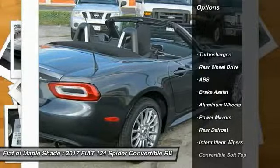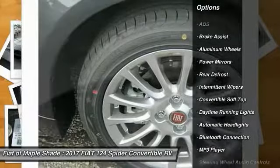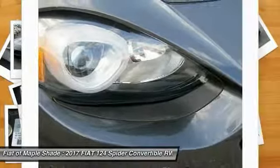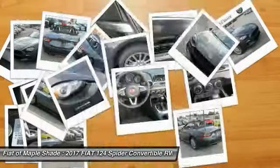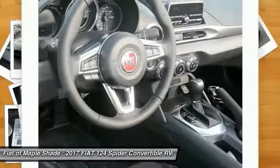Keyless entry. Steering wheel audio controls. Traction control. Stability control. Anti-lock braking system. Leather wrapped steering wheel. Bluetooth. Keyless start. Cruise control. Aluminum wheels.